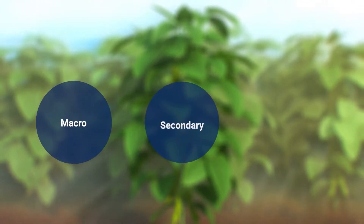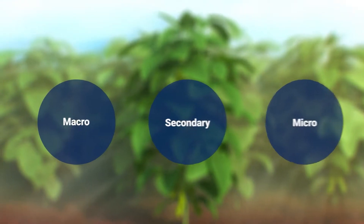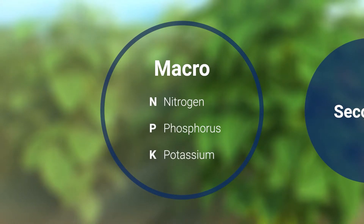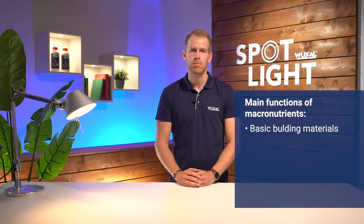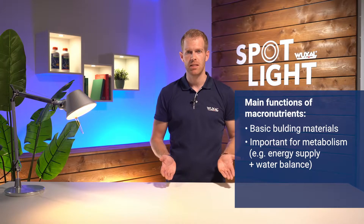The essential nutrients are classified as macronutrients, secondary nutrients, and micronutrients. Nitrogen, phosphorus, and potassium are called macronutrients because they are needed in the largest quantities. Macronutrients are used throughout the plant as basic building materials and play a major role in important metabolic processes such as energy supply and water balance.